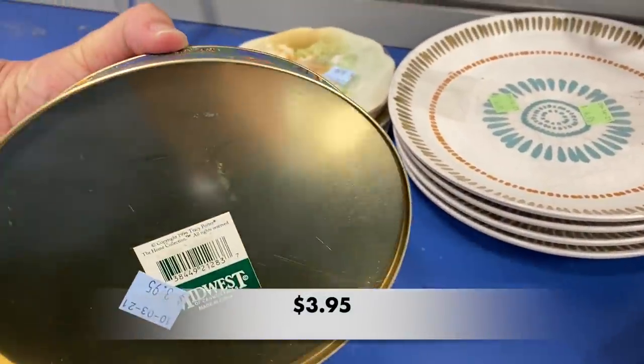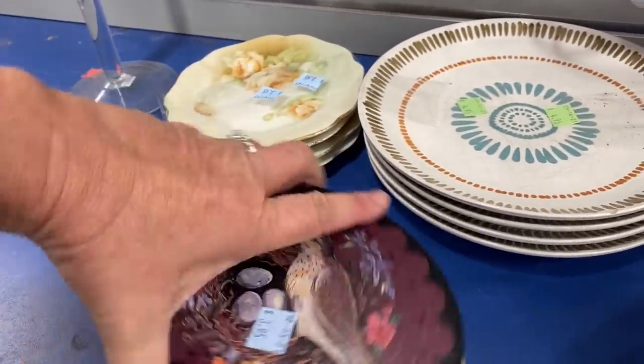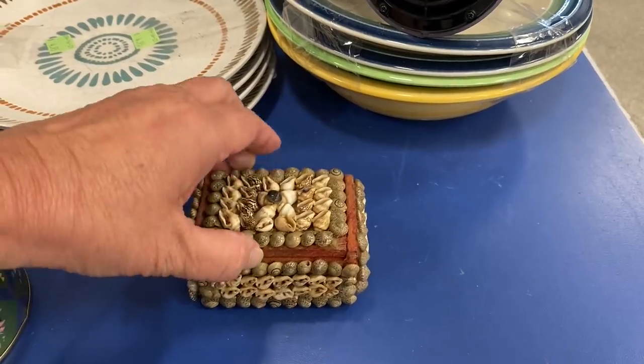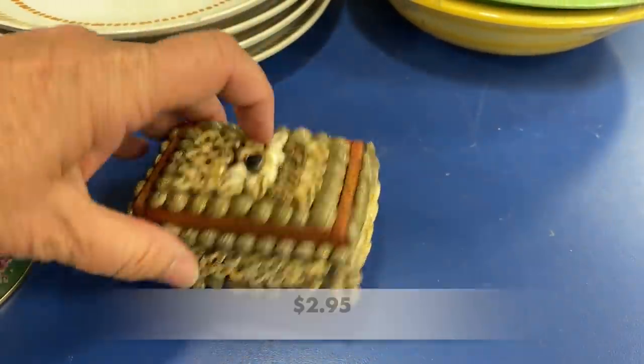I really like this tin — it was made by Midwest, and I have seen a lot of Christmas ornaments made by that same company. We have a little shell treasure box here — most likely it's a souvenir from Myrtle Beach.